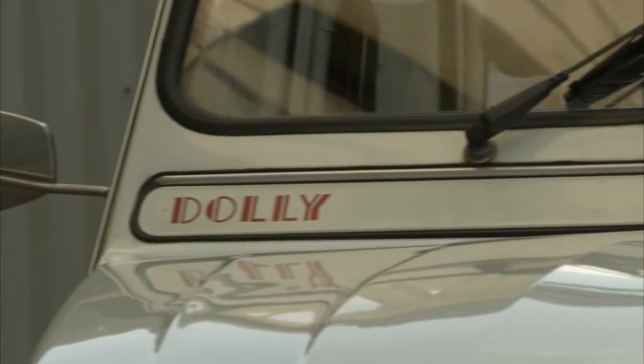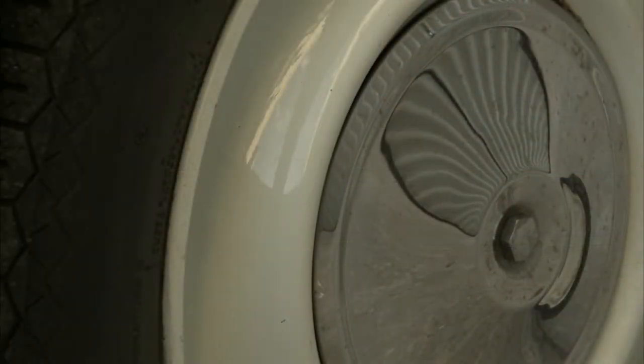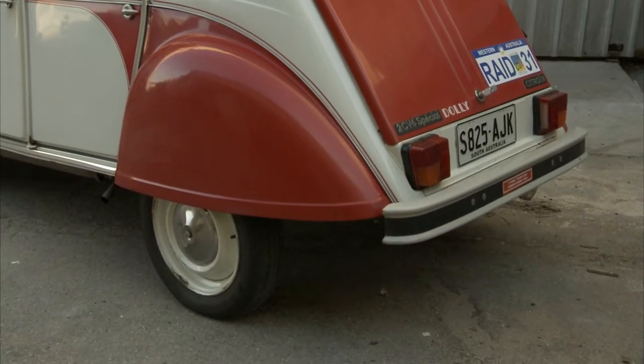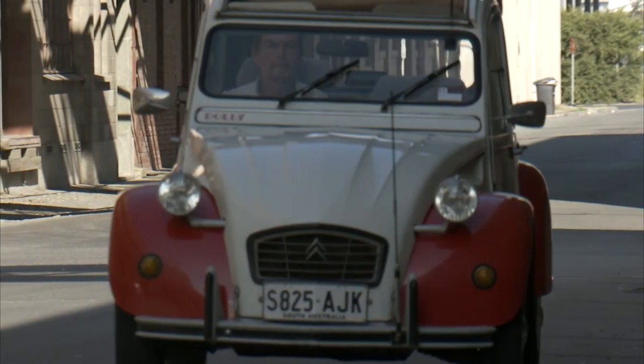Some cars encapsulate a certain style, evoke feelings of desire with their timeless lines. Some classic cars just look like they belong in an art gallery. This isn't one of those cars. Just some of the names this unique vehicle has acquired in the many countries it's been sold include the ugly duckling, the duck.